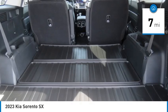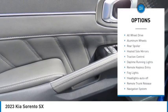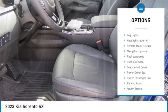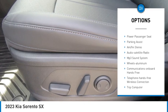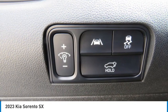This vehicle has less than 100 miles. Here are some of this vehicle's great options: all wheel drive, aluminum wheels, rear spoiler, heated side mirrors, traction control, daytime running lights, remote keyless entry, fog lights, headlights auto off, remote trunk release.